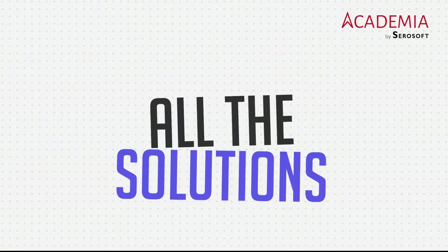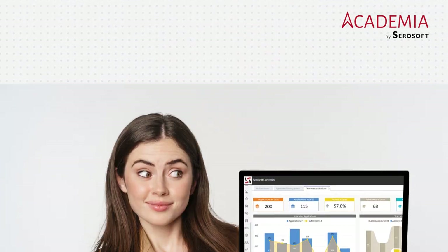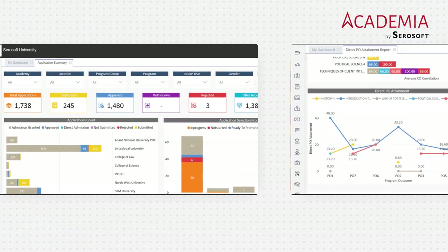Academia ERP provides all the solutions you need to manage your institution efficiently. Our platform is fully configurable to meet your institution's unique needs, and our user-friendly interface makes it easy for your staff to navigate and utilize all of its features.